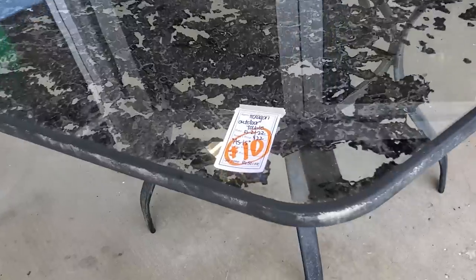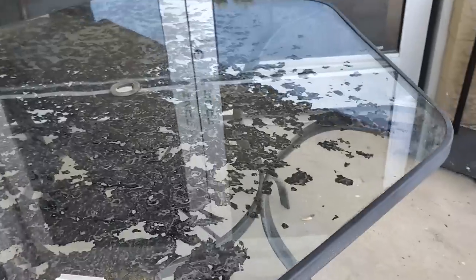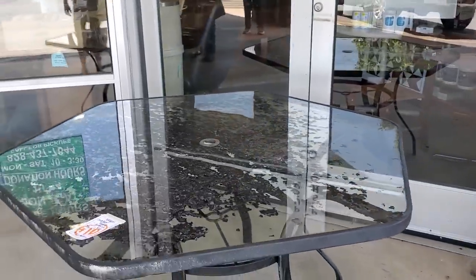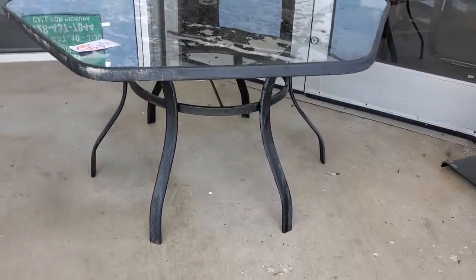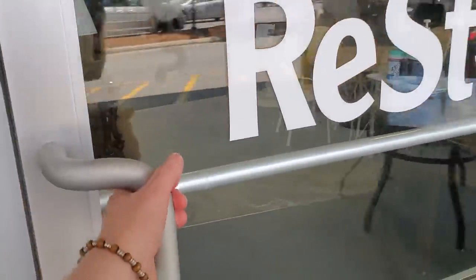Can you believe it? Look at this in front of my Habitat Restore — $10 for this outdoor table. That's a steal. They're practically giving it away. If you guys want this, I'll link the address below. You've got to rush down to this Habitat Restore.